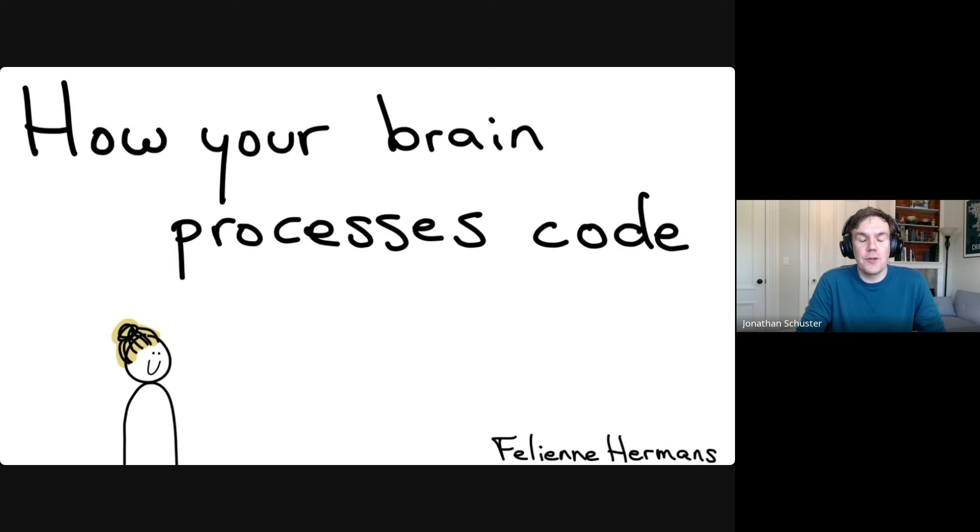Thanks for the intro, Jonathan. My name is Felina Hermann and I'm a professor at Universiteit Amsterdam, which is literally a hundred meters from the Google office in Amsterdam. I'm going to talk today about my research into how brains process code. People often think I have a background in psychology or cognition, but I'm actually just a humble programmer like you who got a little sidetracked from my original work.